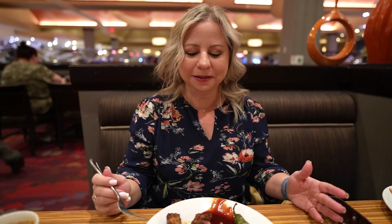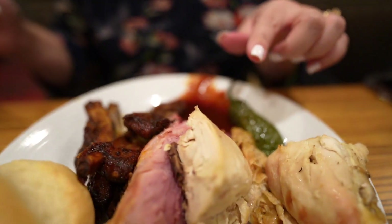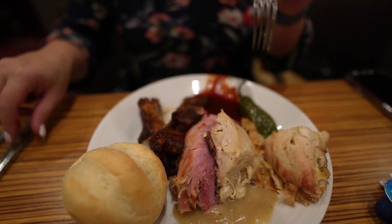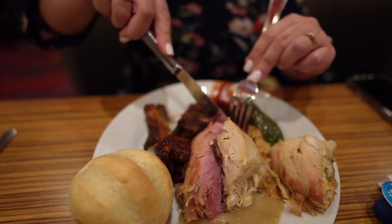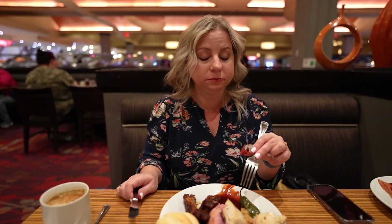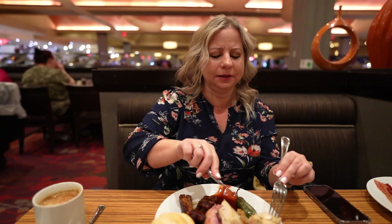Enrique went and grabbed a plate of lunchtime food — he has chicken, ham, ribs, and a biscuit. I just want to try a little piece of the ham. He's sharing with me a little. Ham is excellent!